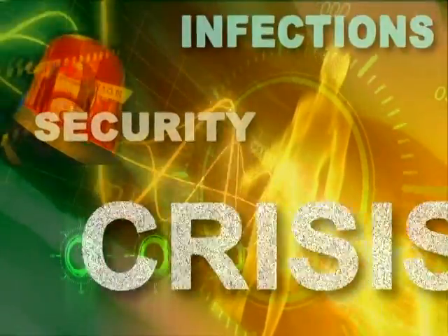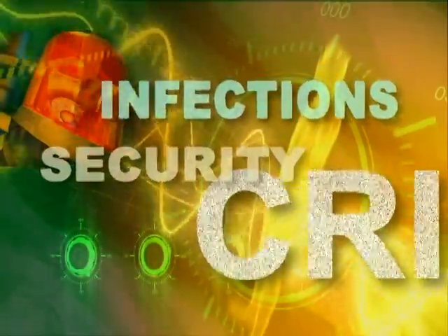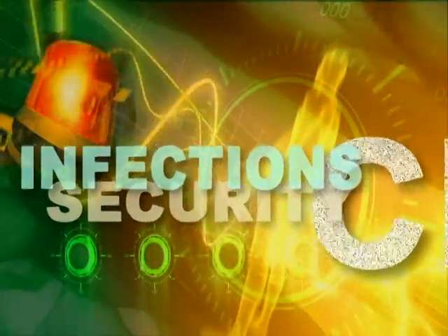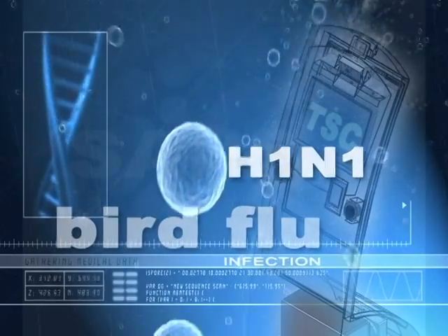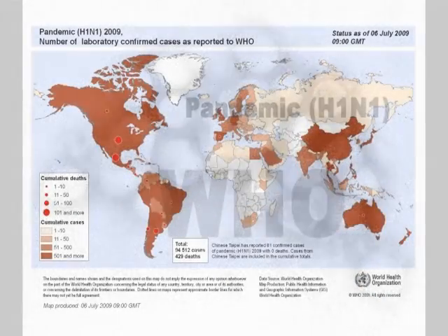Security and crisis management are now attracting much attention because of recent incidents at many companies concerning viral infections such as SARS, bird flu, and H1N1 influenza that are running riot worldwide at the moment.